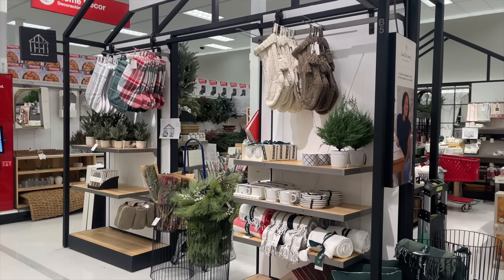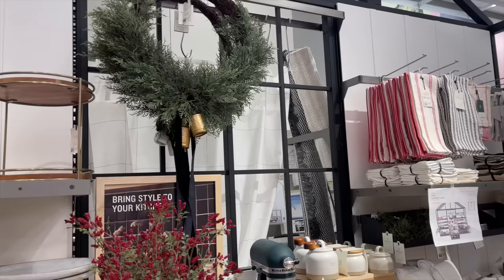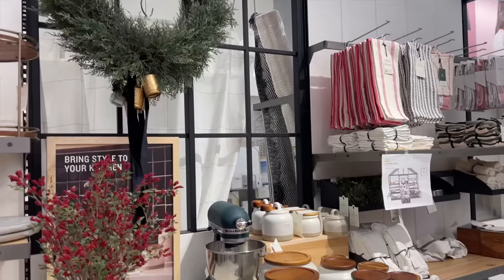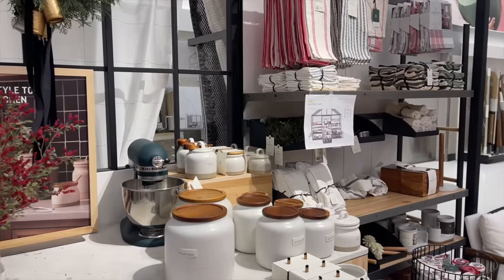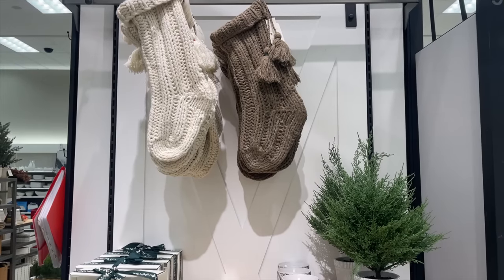Hey everyone, welcome back to my channel, and if you're new here, welcome! My name is Evelyn. For today's video we have another Christmas collection — it is the brand new Hearth and Hand Christmas collection, and they had so many beautiful items.